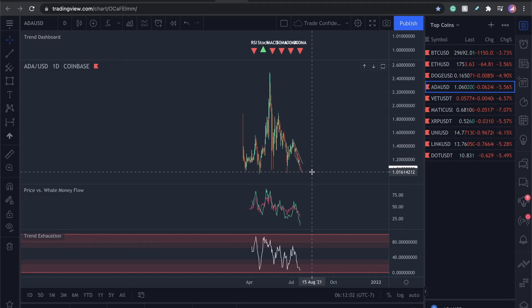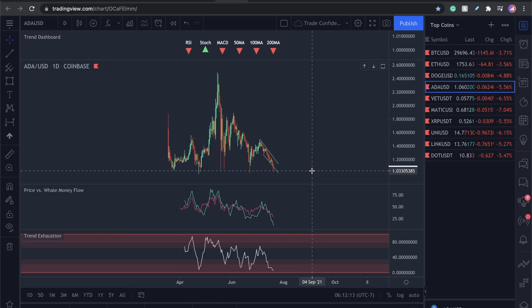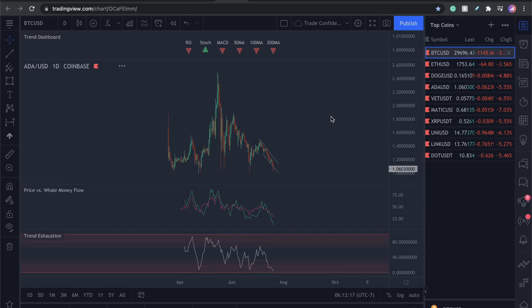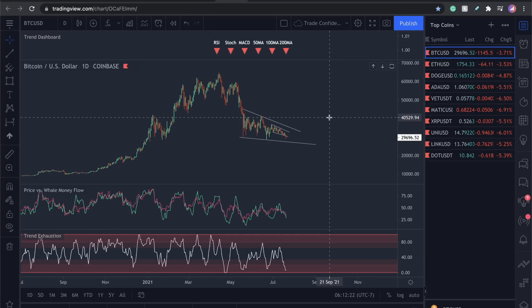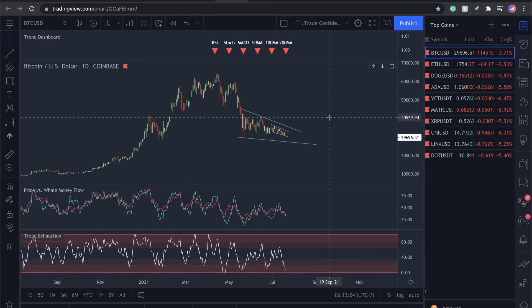ADA almost hit a dollar the other day. I have a buy limit in at a dollar for ADA — these are very good places to look to buy. If you're diehard on Bitcoin, that's great, there's a lot of hope. But I believe the altcoins are going to make you a whole lot more money on this move back up than Bitcoin, simply due to price structure — percentage moves up are usually the same, but if you started at a lower price you're going to make a higher percentage. It's just simple math.